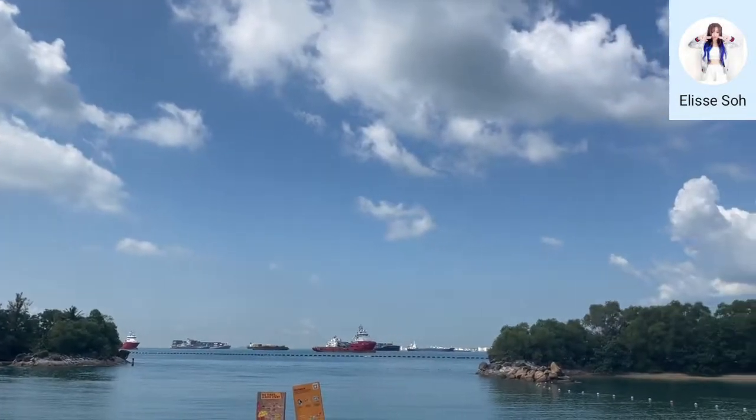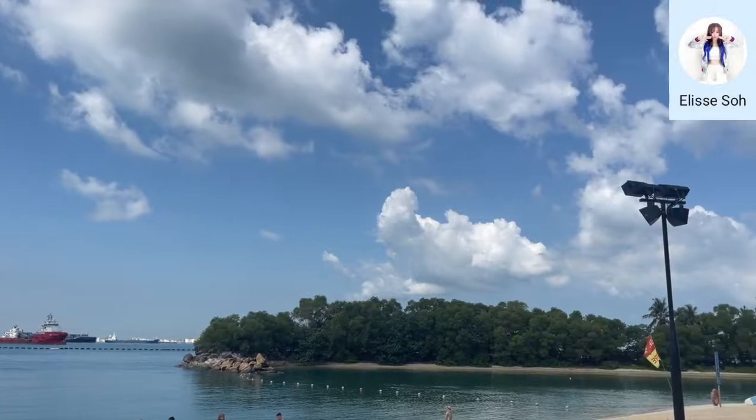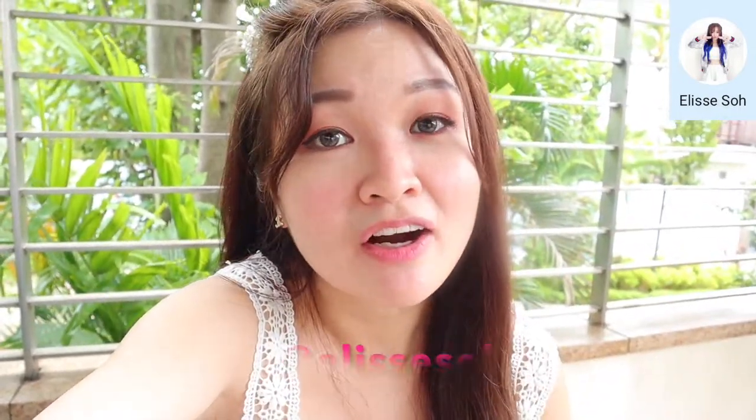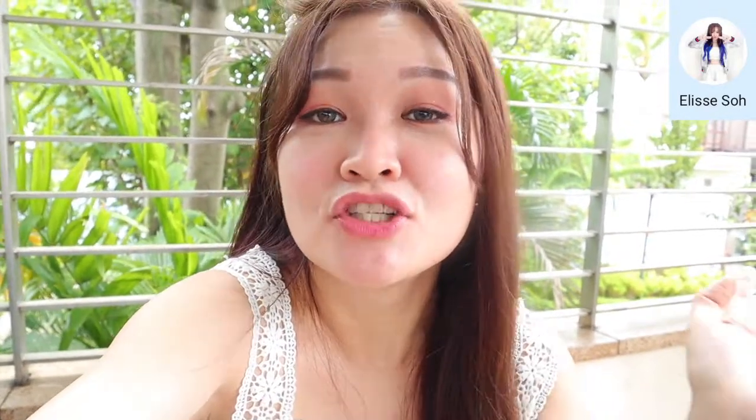My review is that I gained a lot of knowledge on perfume and the staff are so knowledgeable. I recommend you all to experience it yourself. I'll be giving away two complimentary perfume making workshops to two of my viewers, and you can bring one partner or friend along. By using the discount code below, you'll get 50% off for all perfume making workshops. Don't forget to share the video and subscribe. Bye!